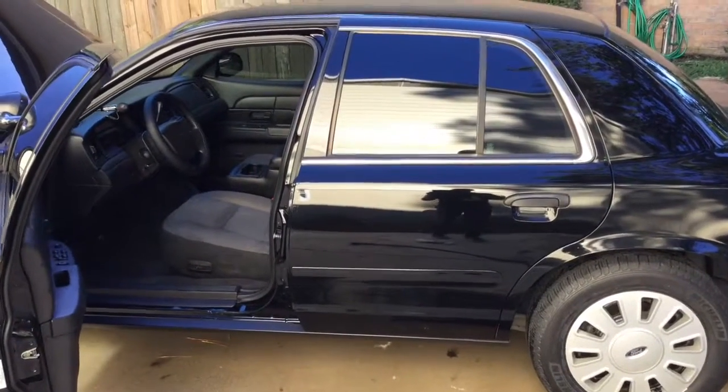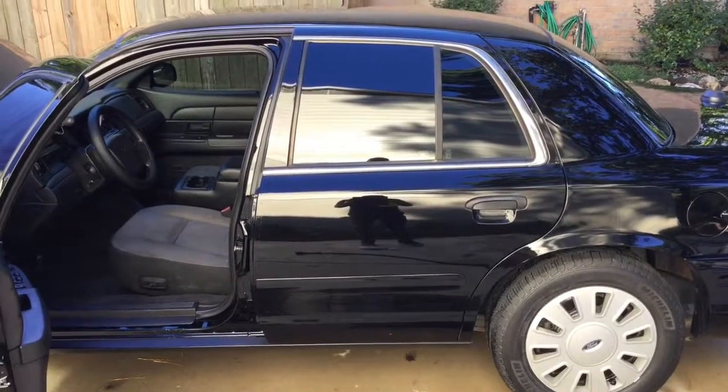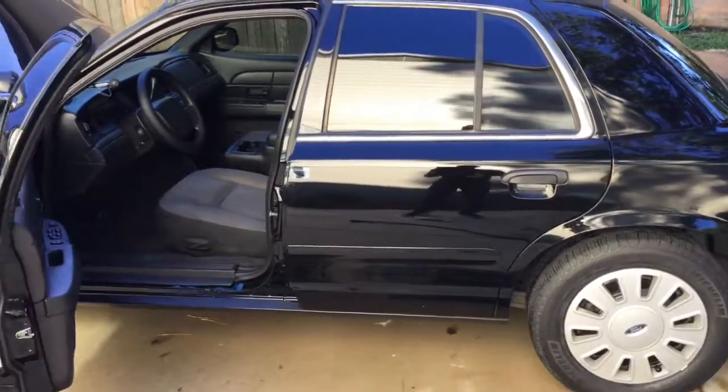Howdy YouTubers, it's the Texas Law Dog. I just wanted to give you guys an update on my CVPI. I know it's been a while but I have done some upgrades and just wanted to see what you all think of them.